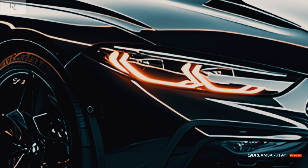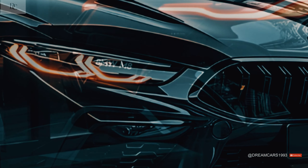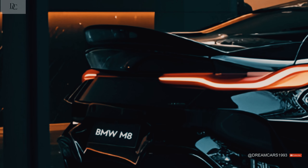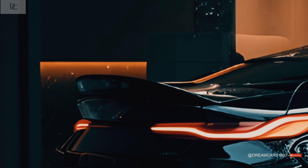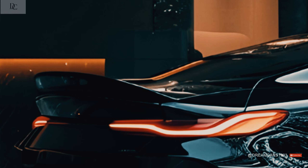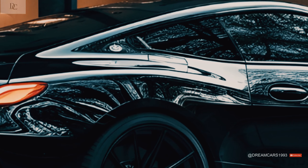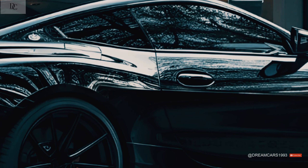The first units were made in August 2019. The M8 can go from 0 to 100 kilometers per hour (62 mph) in 3.2 seconds, and from 0 to 200 kilometers per hour (124 mph) in 10.8 seconds — 10.6 seconds for the M8 Competition. Its top speed is limited to 250 kilometers per hour (155 mph).